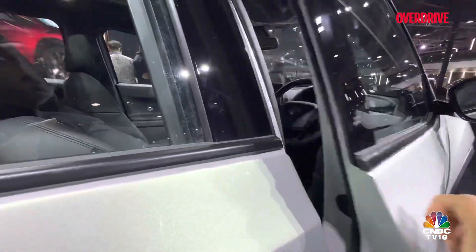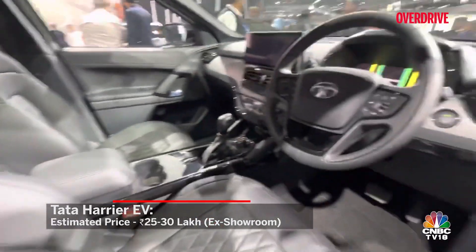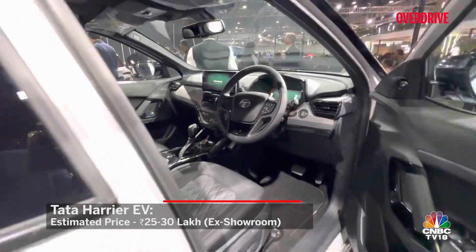Vehicle-to-load charging capabilities and cloud-connected telematics are also expected. In our estimation, the Harrier EV will be priced between Rs. 25 to 30 lakh.